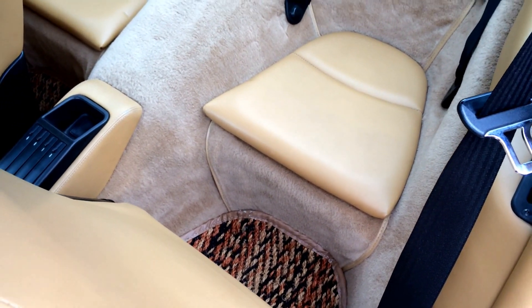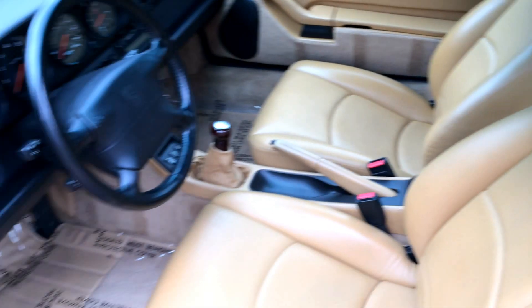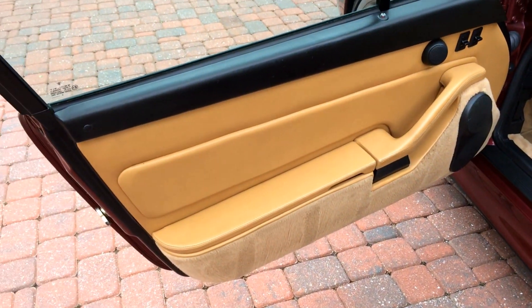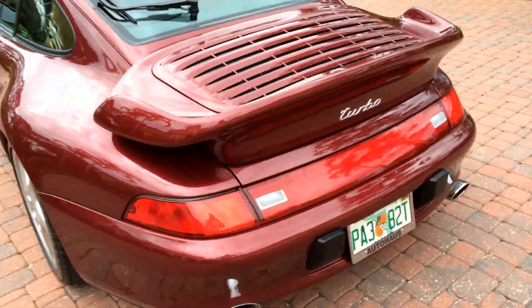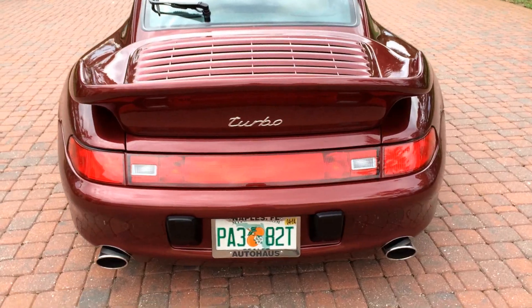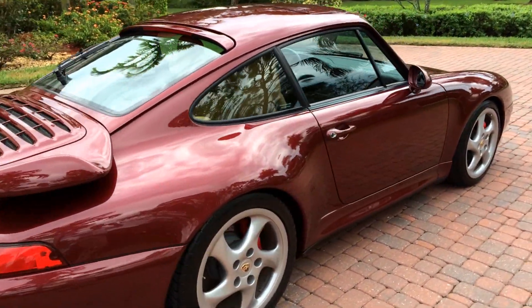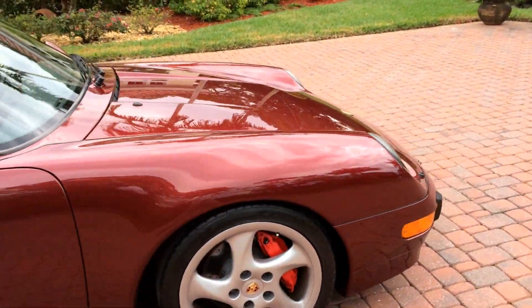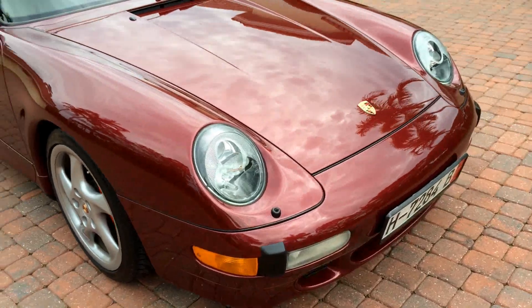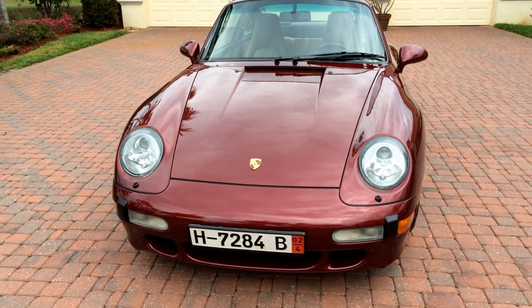The car is nice and tight — just everything is the way it should be on this car. You can see it is a wide body; the turbo has very distinctive styling. Absolutely arrow straight down both sides. I believe it is all original paint. It has a clear bra on the front that is so fresh looking you can't even see it. The car has just been absolutely pampered.